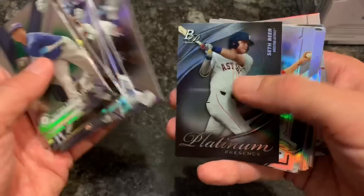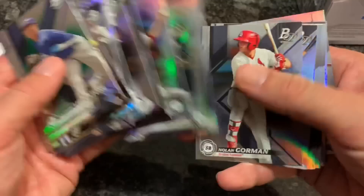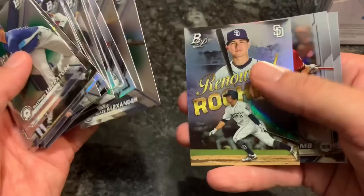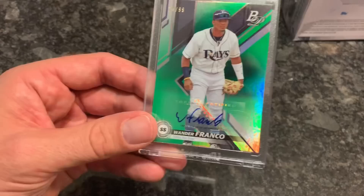Maybe one of them's a short print, one is just a prospect card. Seth Beer is a good one, David Price, Salvy Perez, Nolan Gorman, Bobby Dalbec, Chance Adams, Brian Anderson, Justice Sheffield rookie, Ellen White, Blaze Alexander, Luis Orias rookie card, Jake Lamb, and Ronald Acuna Jr. But we got the Wander Franco - I'm gonna pause the video before I start into the second box and get a one-touch on that bad boy.